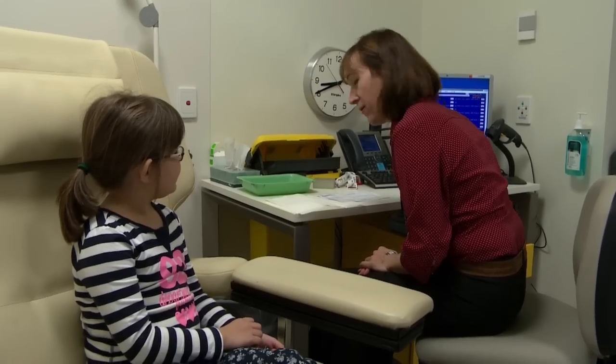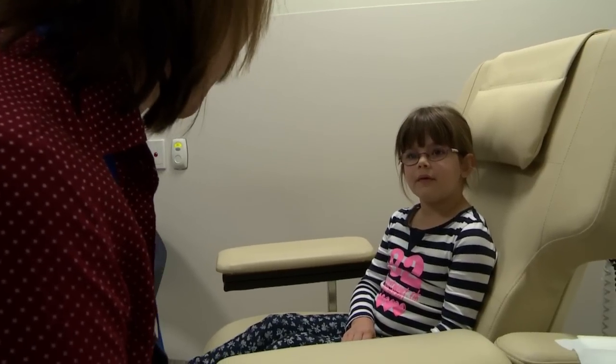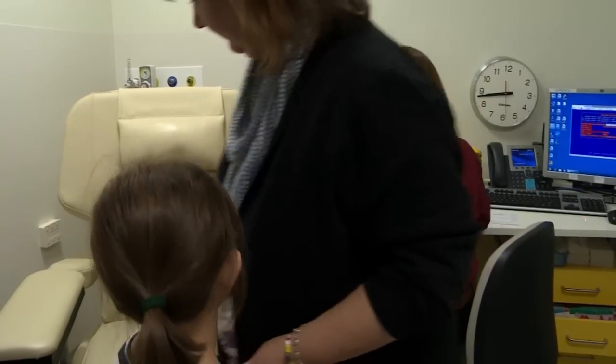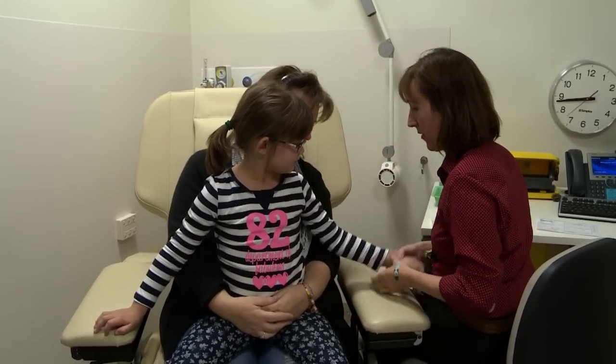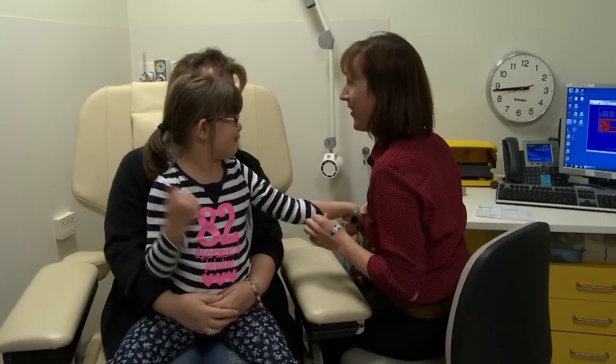Catherine asks me some questions to make sure she has the right person — that's me. I sit on Mum's lap so she can give me a cuddle. It's very important to stay still during a blood test so the collector can do the test quickly.